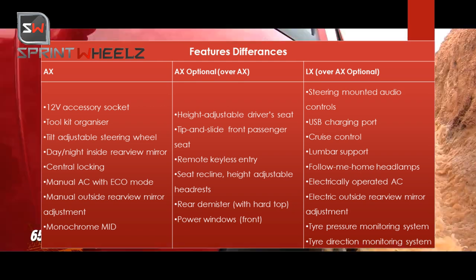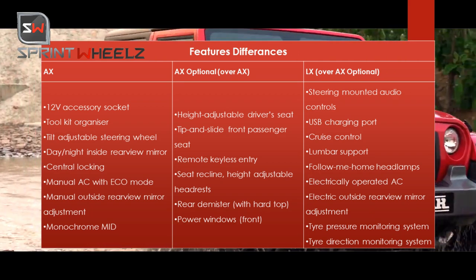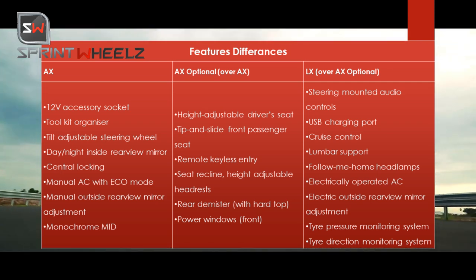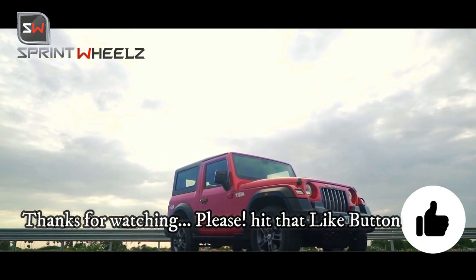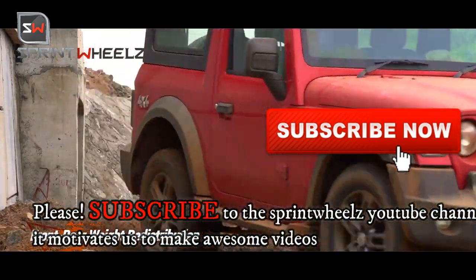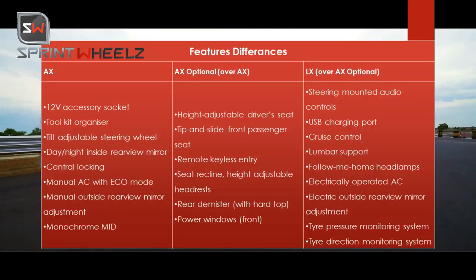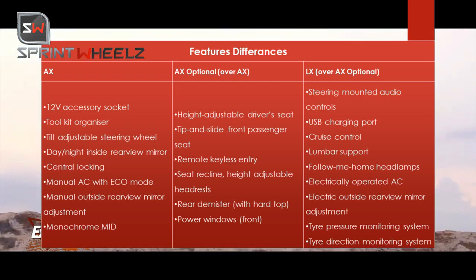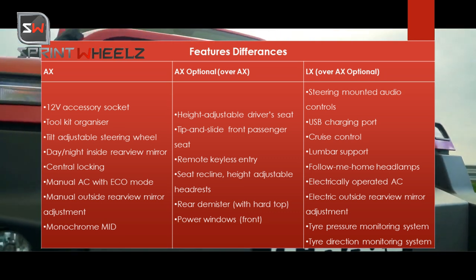The AX Optional variant adds a height-adjustable driver seat and a tip-and-slide front passenger seat, allowing rear passengers to access the back more easily. You also get front-facing rear seats, remote entry, seat recline, height adjustment, headrest adjustment, and power windows for front passengers.